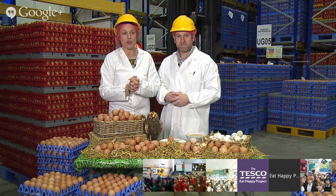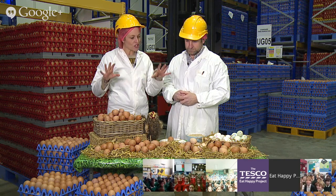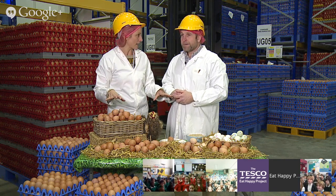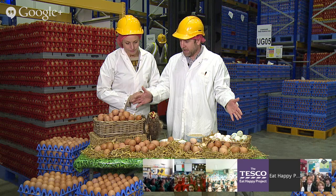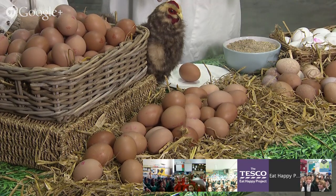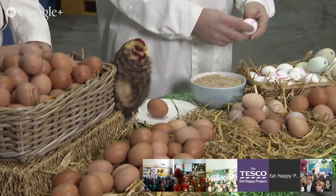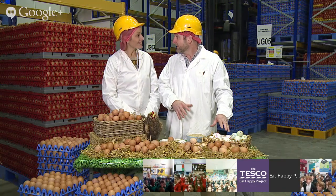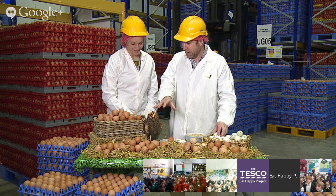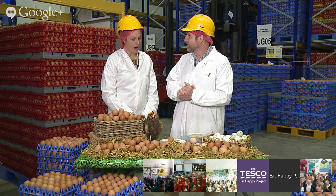Is it mainly chicken's eggs that we eat in the UK? In the UK, 99.5% of all the eggs we eat are chicken eggs. They come in all shapes and sizes - large, medium, small - and we've also got some white ones here. White eggs predominantly come from white chickens, and brown eggs come from brown birds. Eggs are really important to us in the UK.